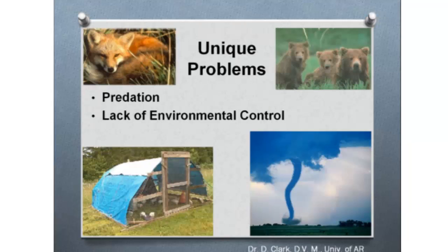Unique problems in pasture poultry include predation — foxes, coyotes, and others. There's also lack of environmental control — the hutch shown has a cover to keep the sun, wind, and rain off in a pasture-reared situation. It would be bad news for a tornado to come by and relocate your birds a couple miles away. So there are unique problems to worry about in a pasture-reared poultry system.